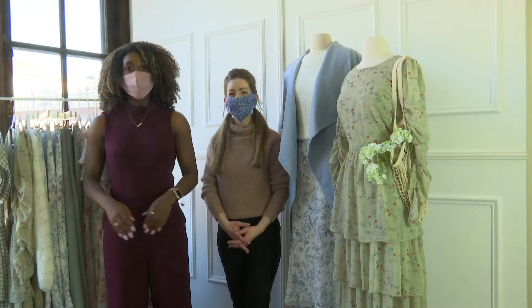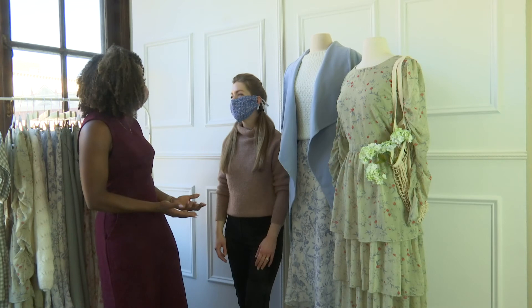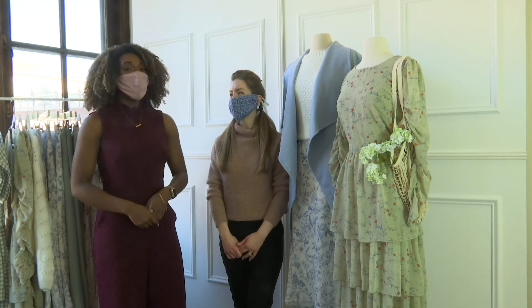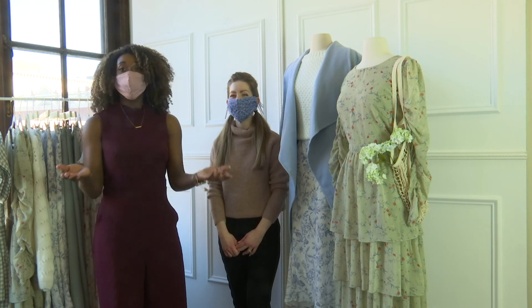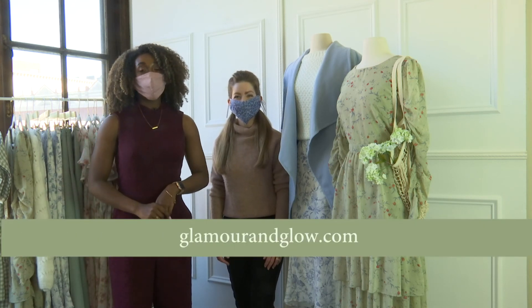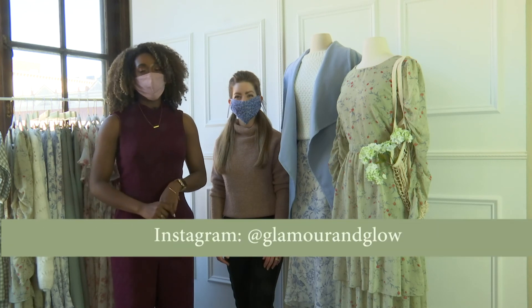Well, that's it for this episode of Studio 18. Chrissy, thank you so much for having me and showing all these beautiful looks. Thank you for having me, Chelsea — it was nice to see you. If you guys would like to shop any of these looks, you can follow the link right there on your screen as well as following Glamour and Glow on Instagram.